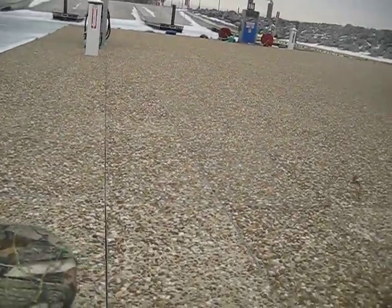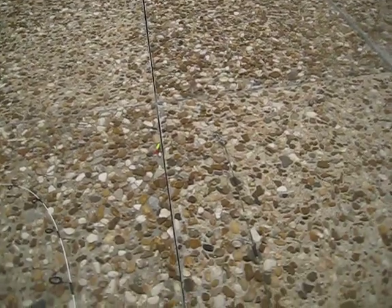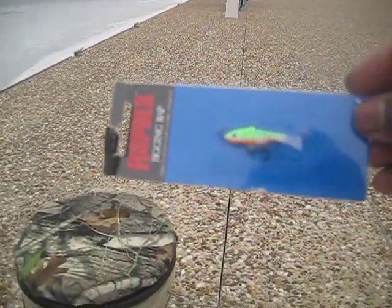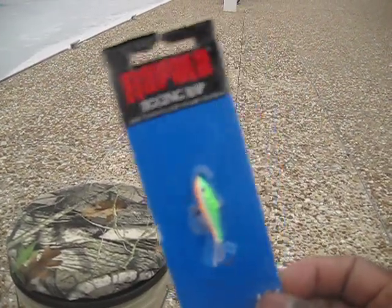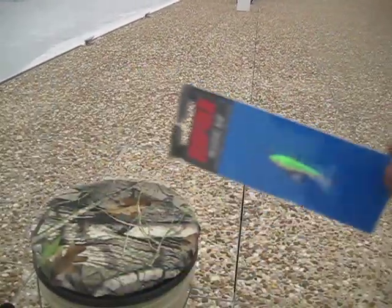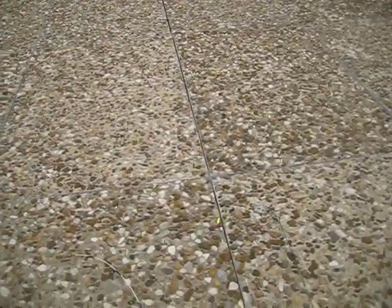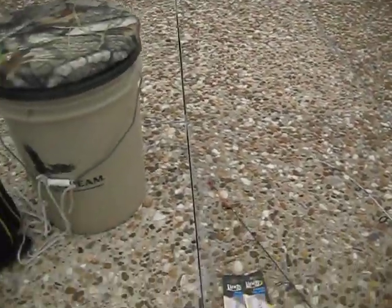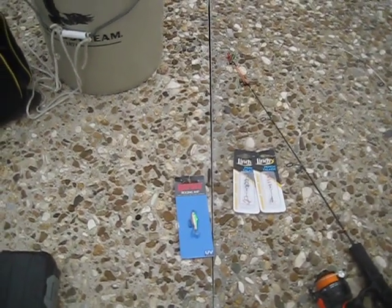My number five and final bait is a jigging rap. I like anything that comes in first color. When you jig it, it goes around in circles as it goes down into the water. So those are my five baits. Talk to you soon — YouTube out.